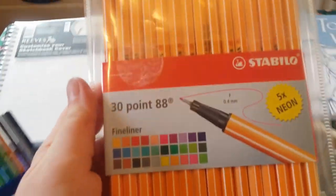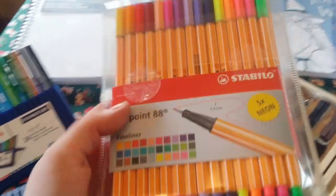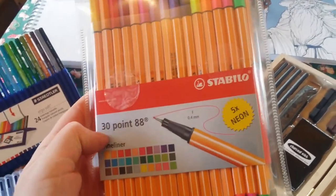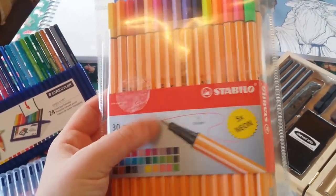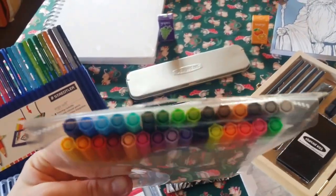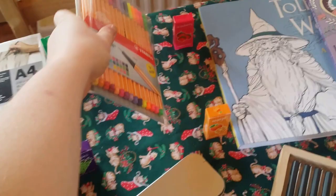And here we have my Stabilo — awesome! You get five neon fine liners. I'm so happy with these, it's just epic, and I've got neon as well so that's quite cool.